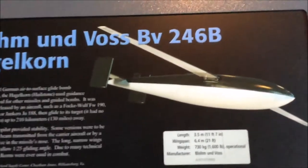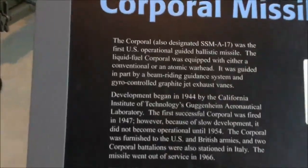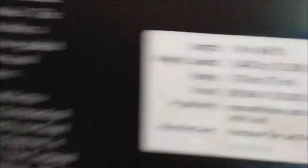You might think that's a plane, but it's actually a bomb — a guided missile that looks like a plane. It was made by Germany; it just glides down and bombs targets. And over here is the first operational guided ballistic missile — the Corporal missile. It's huge, with a range of 75 miles!